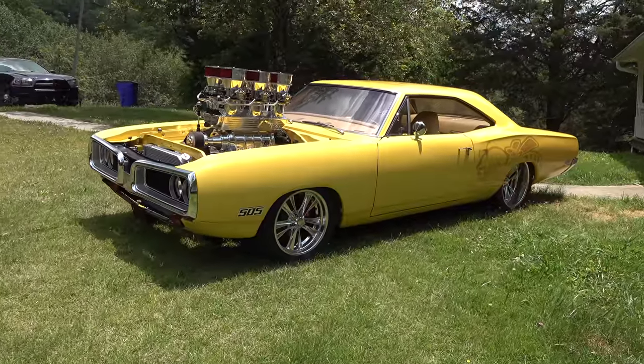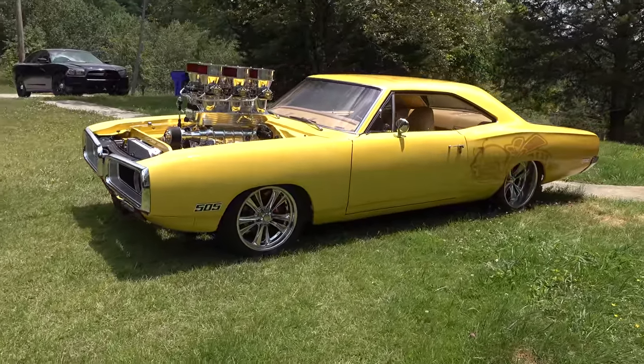Hey y'all, coming to you from the international headquarters — this is Scotty D TV. I was out and found a 1970 Dodge Coronet Super Bee. I think y'all are gonna like it. Let me get the camera turned around and we'll take a quick look at it. Eddie, that's a cool hot rod, brother!